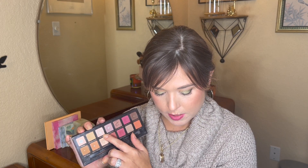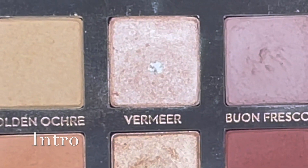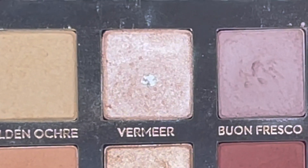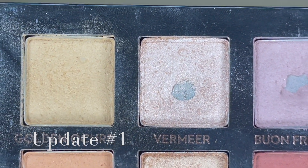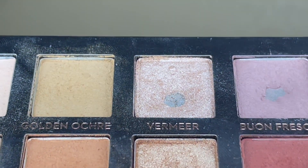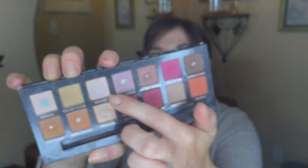Then we have Vermeer — I used this shade seven times last month. It did have pan in the last update and I think I've expanded it a little bit. I haven't necessarily been focusing my brush in the center of the pan; I kind of just go around. But I do think the pan is a little bit bigger — I'll have to check later to get a better idea.